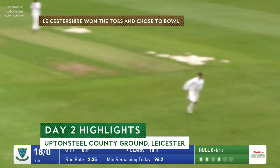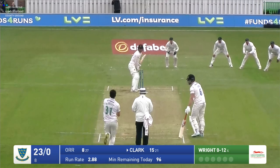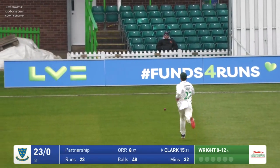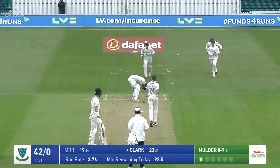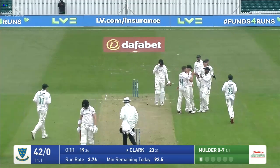That's probably the shot of the morning by Tom Clark — a lovely shot, going to be four runs. Comes in down the slope and bowls foolishly, beautifully driven by Clark, just leant into it, punched it back past. But Mulder has bowled him off the inside edge — a little bit unfortunate for Tom.